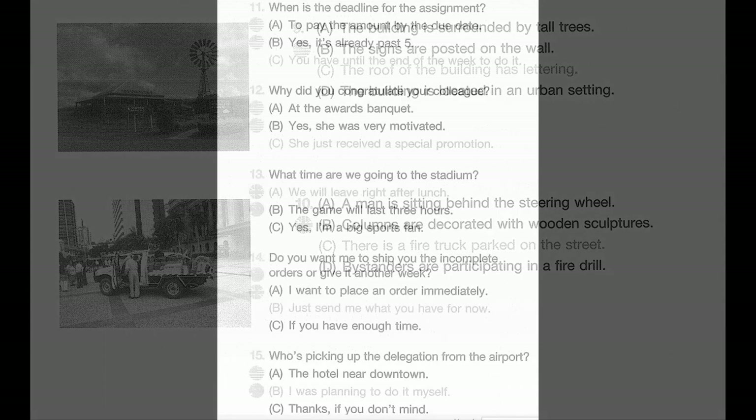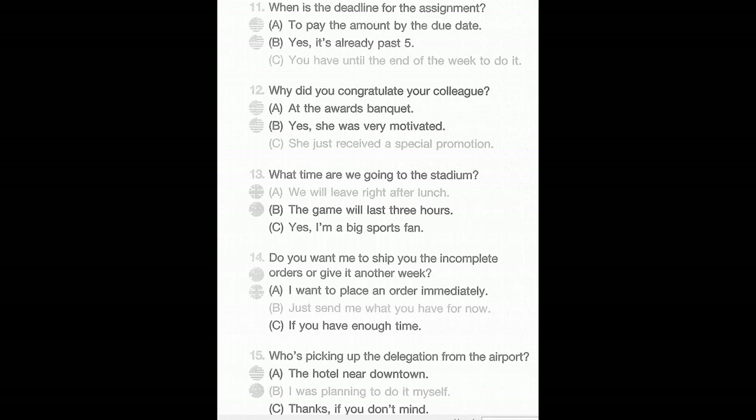Part two. Directions: You will hear a question or statement and three responses spoken in English. They will be spoken only one time and will not be printed in your test book. Select the best response to the question or statement and mark the letter A, B, or C on your answer sheet. Example: 'Where is the meeting room?' A: To meet the new director. B: It's the first room on the right. C: Yes, at two o'clock. The best response is choice B, so B is the correct answer.